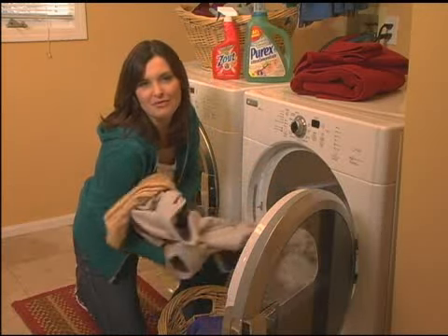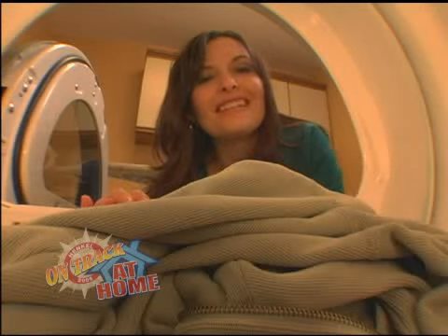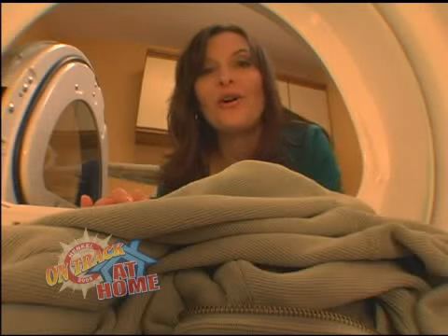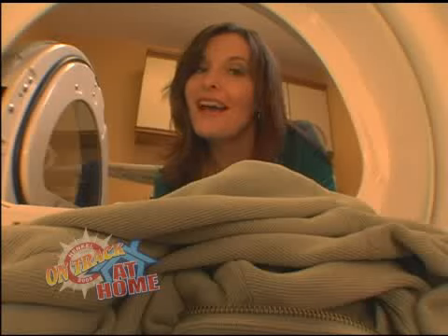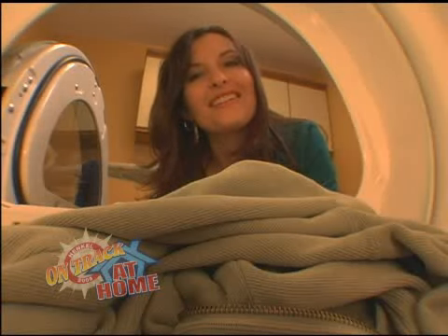It might not make doing laundry any more fun, but at least you'll never look at your laundry room the same way again. Thanks for joining me for this edition of Henkel On Track at Home. Be sure to come back next month as we get the dirt on and out of Henkel consumer products in the laundry room.